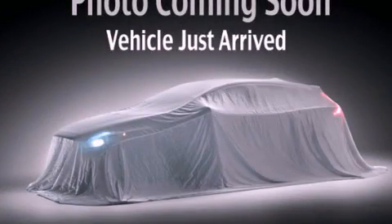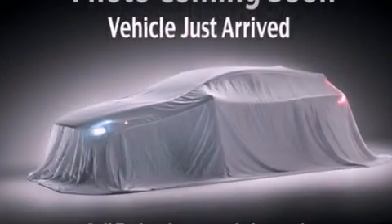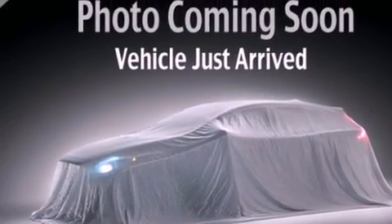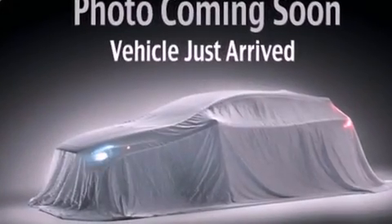This is a brand new 2014 Kia Sorento. Plenty of space for what you need. It features a 2.4-liter four-cylinder engine and a six-speed automatic transmission.